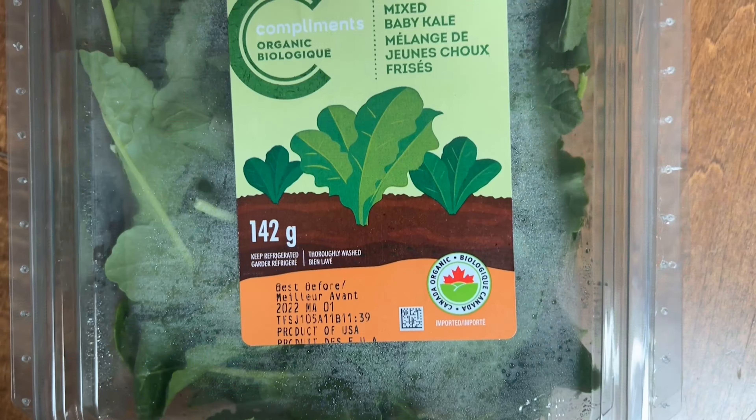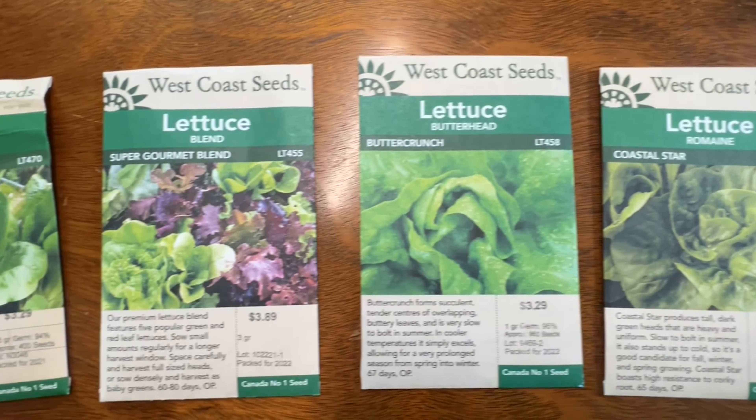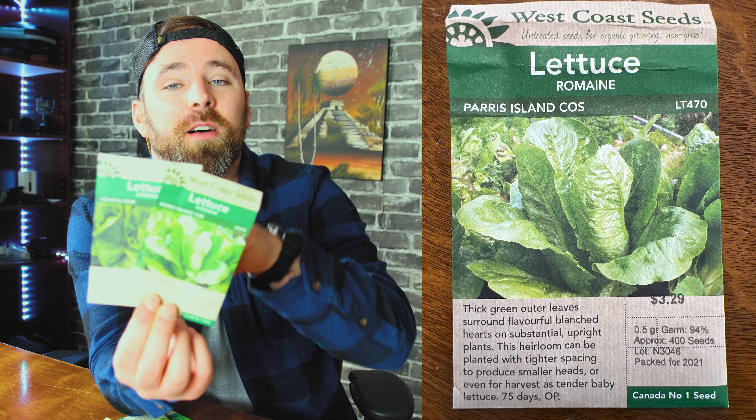Number four is kale. My plan with kale is I use it in all my smoothies almost every single morning. I'm going to be planting a bunch of it, and when I harvest it I'm going to try freezing it, because most of the time when I buy kale from the grocery store it comes already frozen. The three varieties I'll be growing are Blue Curled Scotch, Star Borer, and Winter Borer.